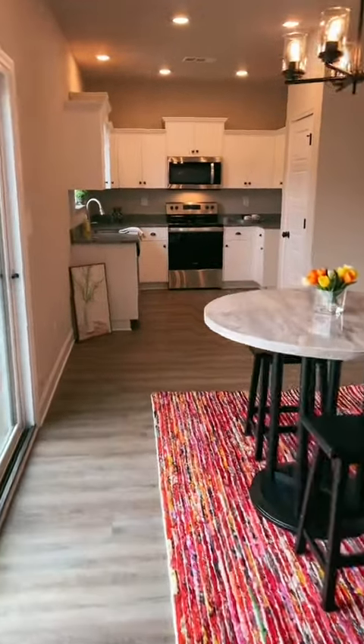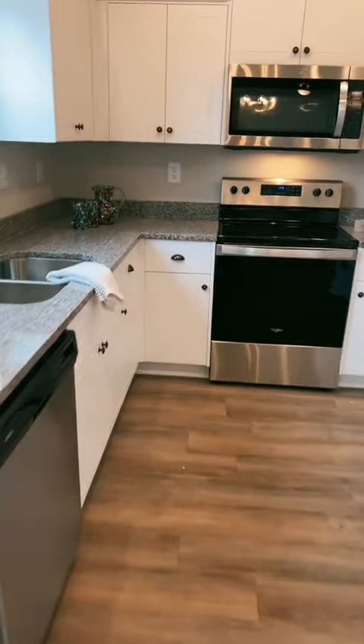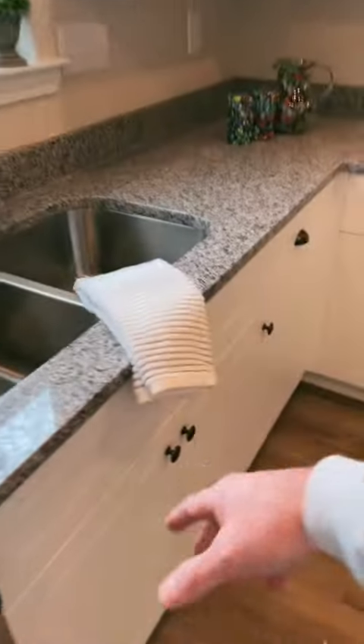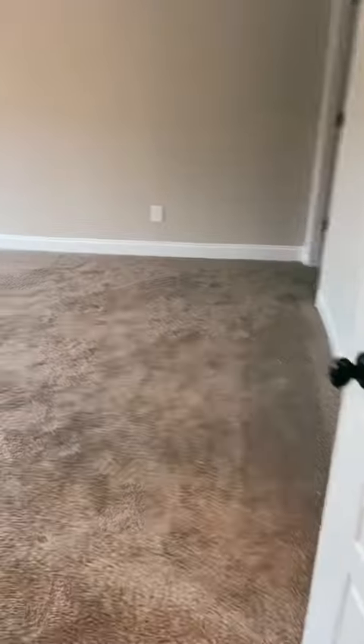Coming into the kitchen, we really didn't do a whole lot — just some hand towels and soap to make it look a little more homey.